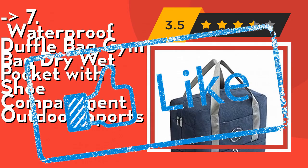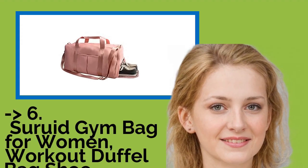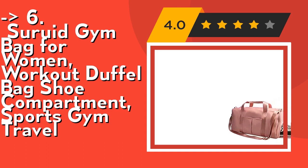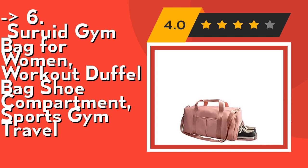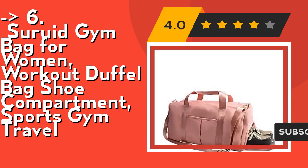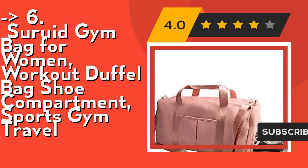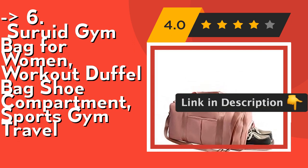This product was surely well marketed — the Surua gym bag for women, a workout duffel bag with shoe compartment for sports and gym travel. It features separate dry/wet pockets: a waterproof zip bag for sweaty clothes and a space for dirty shoes, making it a perfect choice for gym and travel. It has wide application, suitable for both indoor and outdoor sports — great for gym, travel, tennis, basketball, yoga, fishing, hunting, camping, hiking, and other outdoor activities.